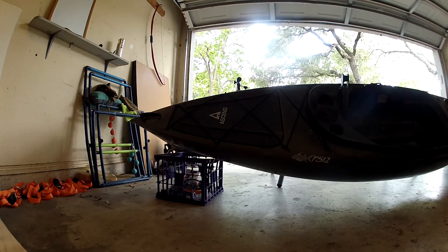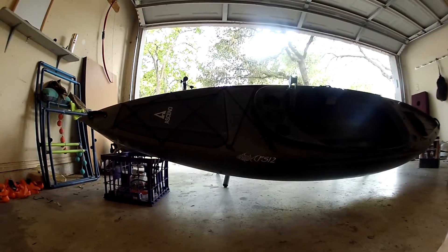Hey everyone, just wanted to give you all a quick rundown of my kayak — what I'm cruising in. I purchased a 2016 model Ascend FS-12 sit-in. They stopped making the sit-in in 2017, so luckily I was able to score this on Craigslist for a pretty good deal.